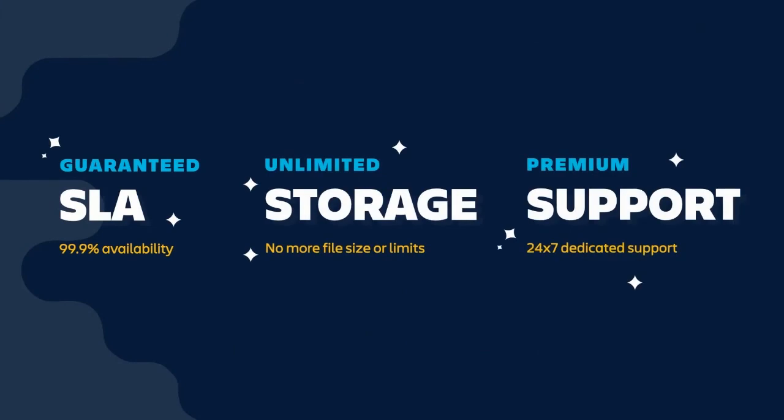Something else worth calling out is that premium is backed by the solid foundation of what we call the 3S. It comes with a 99.9% availability SLA, unlimited storage, and premium support, which includes 24/7 support and one-hour response times for critical issues.